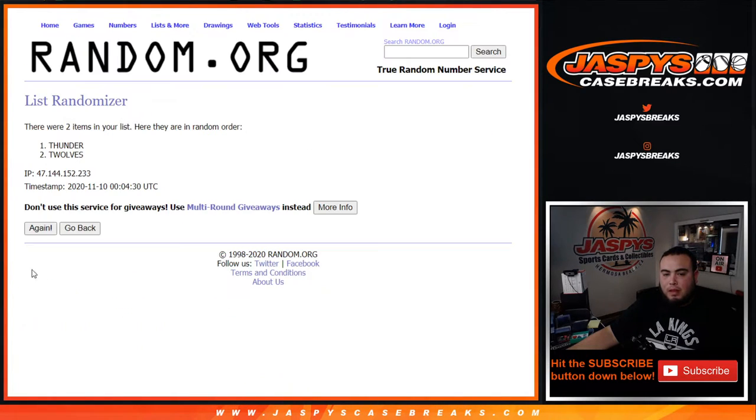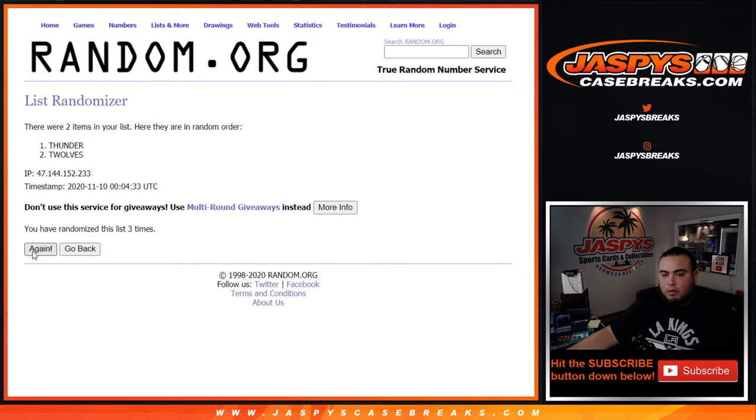One, two, three, four, five, six, seven — goes to the T-Wolves! Timberwolves — Alberto, there you go man. A little something for you right here. There you go guys, appreciate it. JaspisCasebreaks.com.